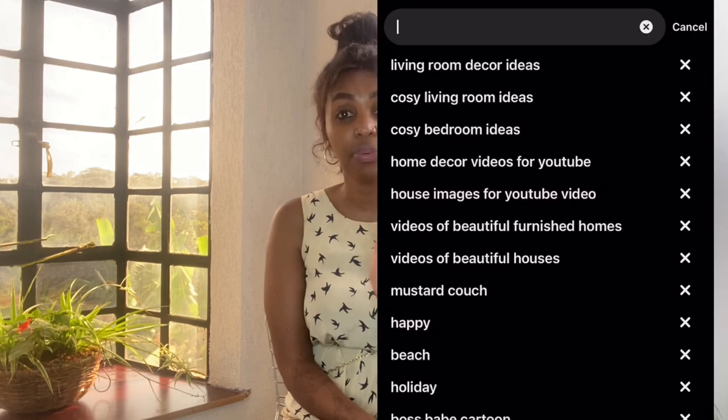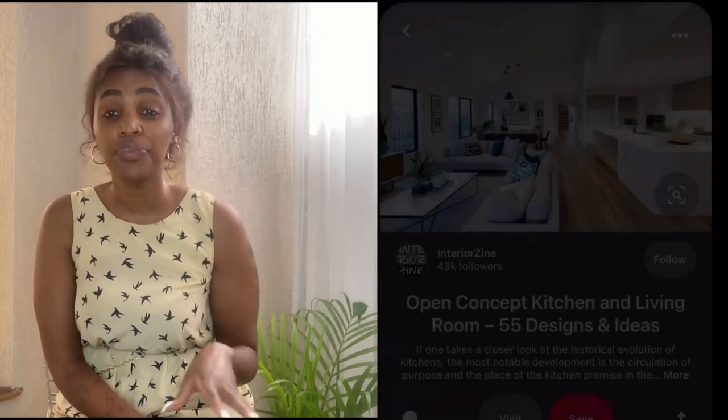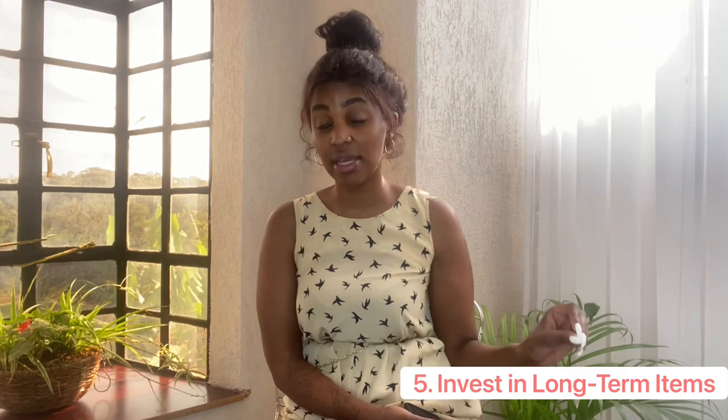After decluttering and finding the right space, do a lot of research on what you want. You can literally Google anything or search Pinterest. For example, since my house is open plan, I searched 'open plan ideas' and found a whole lot of options. This is important because a lot of people, myself included in the past, used to buy things on impulse just for the sake of it.